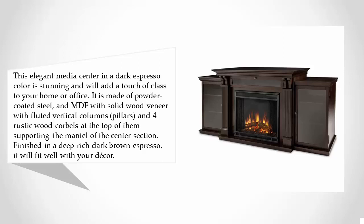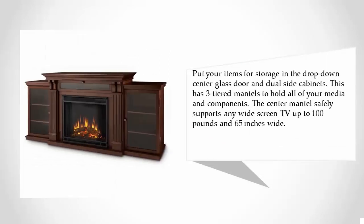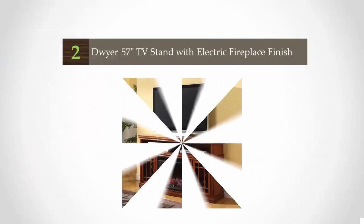Finished in a deep, rich dark brown espresso, it will fit well with your decor. Put your items for storage in the drop-down center glass door and dual side cabinets. This has three-tiered mantels to hold all of your media and components. The center mantle safely supports any widescreen TV up to 100 pounds and 65 inches wide.